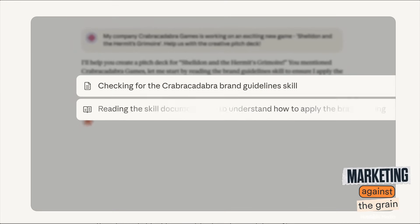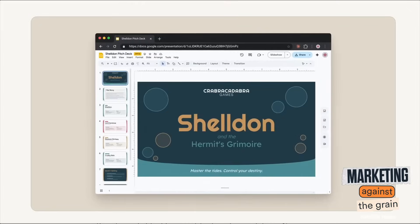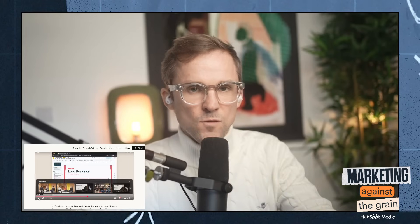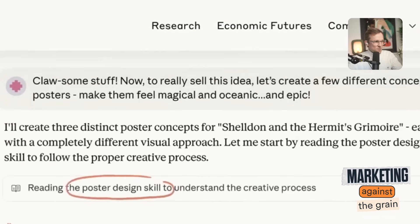It says here, 'I'm going to check for the brand guidelines skill.' Claude does really good presentations now, so if you're not using it for visuals, it's getting really good at them. Now they want to turn that into a bunch of posters, and it's gone and said it's going to use the poster design skill — because they've uploaded a skill to teach it how to create posters in a style that they like.